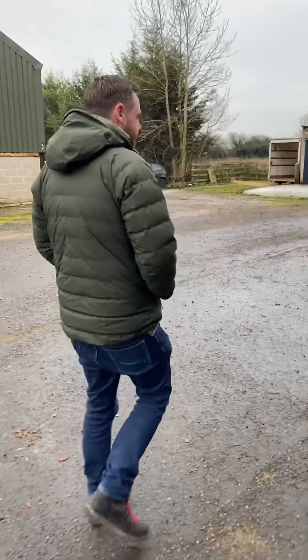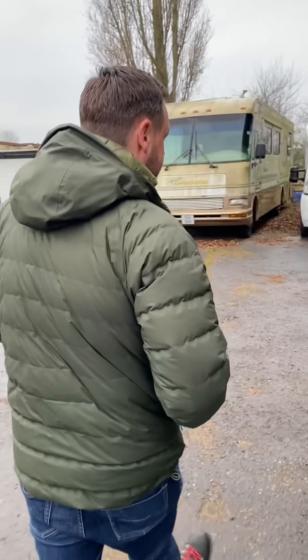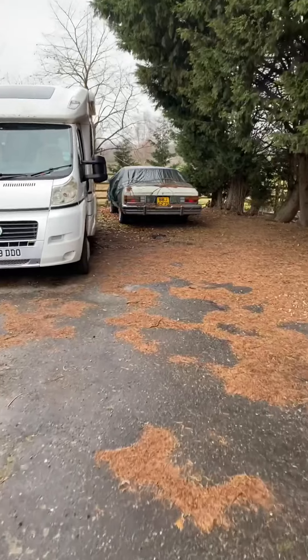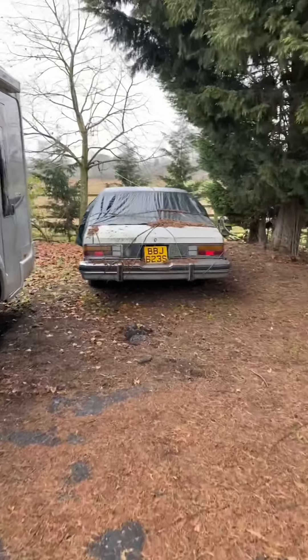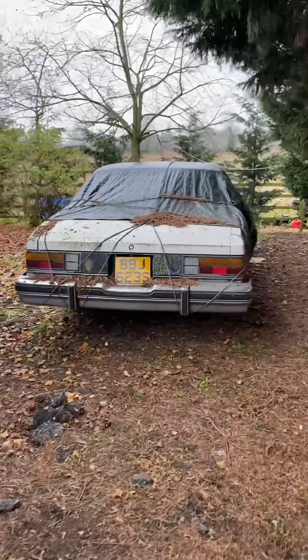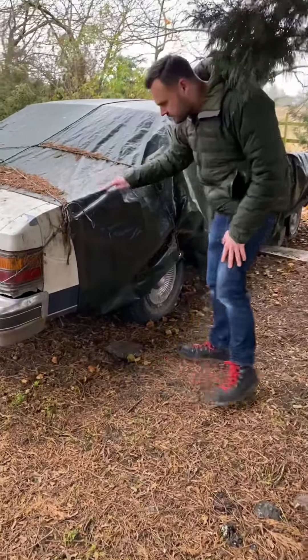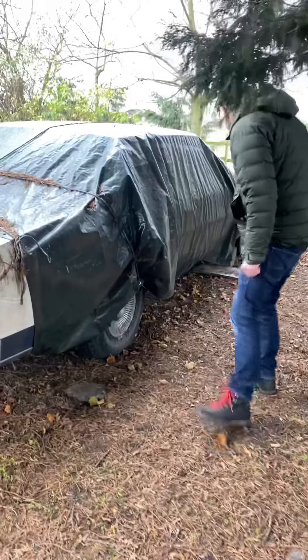Yeah, I was in there and then the barn fell down around it and it was moved outdoors, and at that point I decided it's time to fix this thing up. But I didn't — I then had three children instead, so it's been outside for years. The lovely caretaker around this place has put some kind of tarp on it for me which is kind, so there is some protection actually.